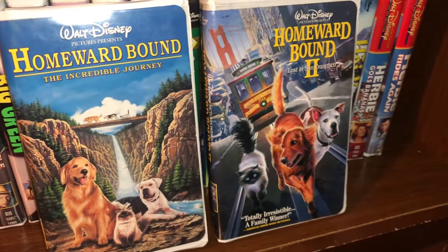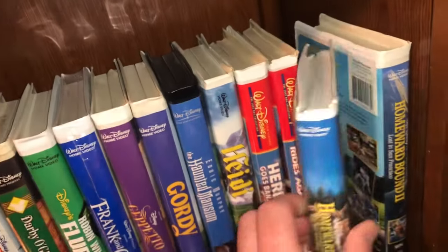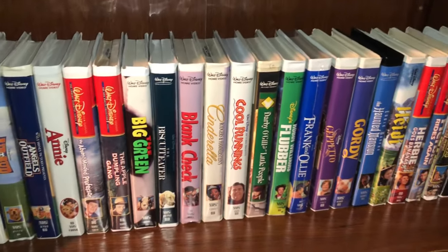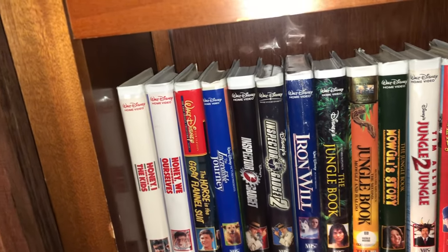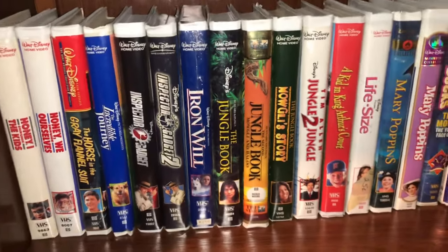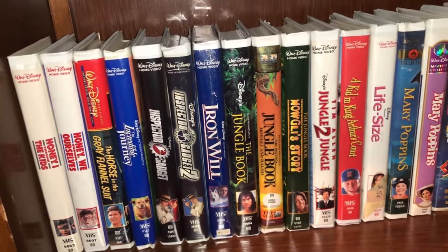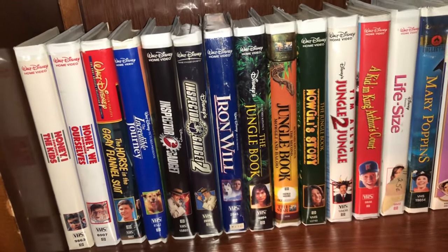And we have a couple of the Homeward Bound movies — Homeward Bound: The Incredible Journey and Homeward Bound 2: Lost in San Francisco. That's the end of shelf two from cabinet two. Let's get into shelf three — hope you guys are enjoying the video. If you are, please give it a thumbs up. I know the more views and thumbs up you get, the more YouTube is willing to share a video.